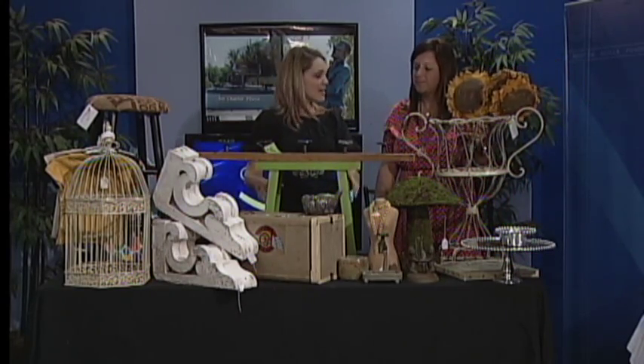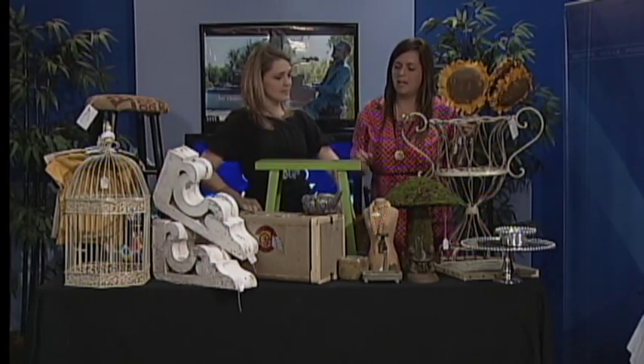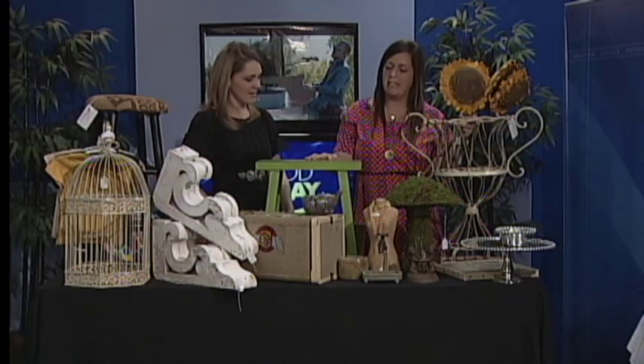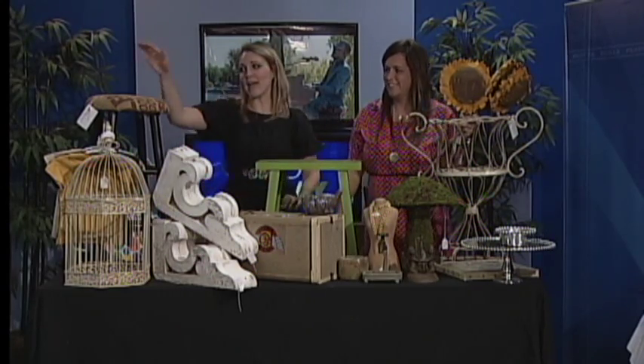Underneath here is this green stool. This is a small piece of what we call distressed — we take anything old and new, paint it, rough it up, and sell it.